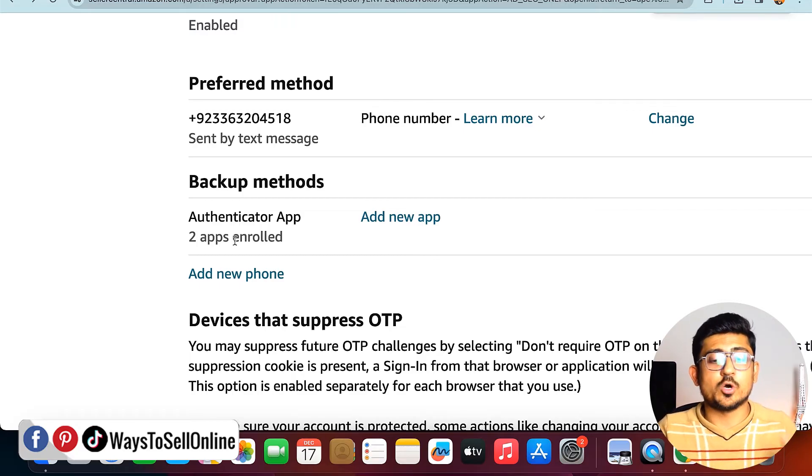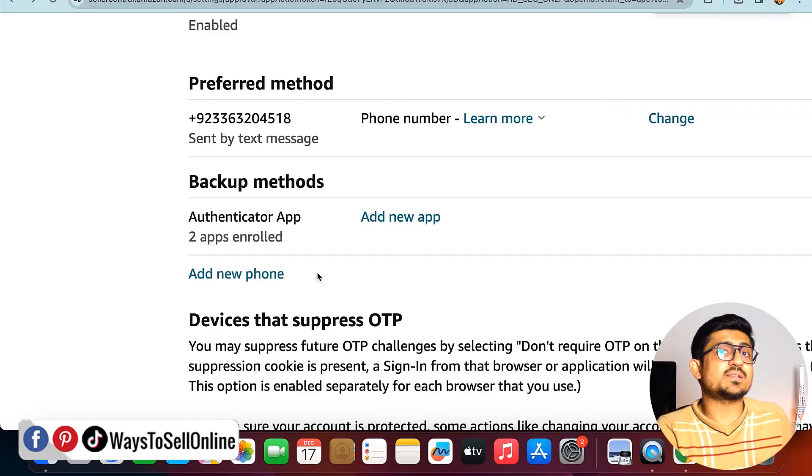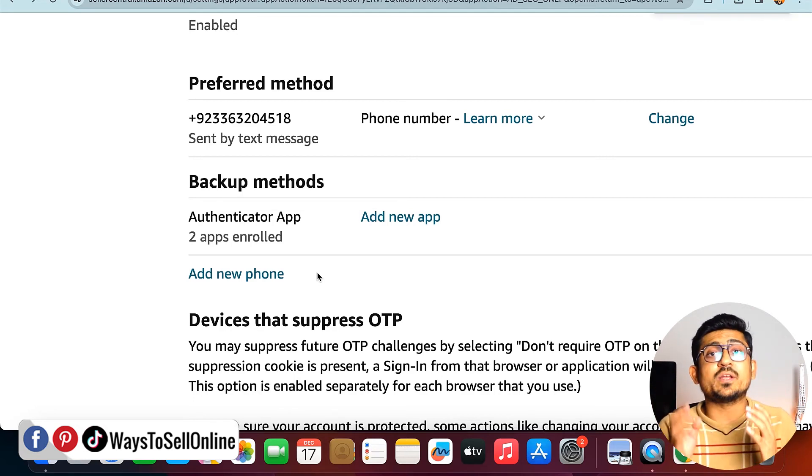You can enroll more than one app if you have multiple phones, or add multiple phone numbers. Just click 'Add New App' or 'Add New Phone Number' to add as many methods as you want. If one method is not available, you can use another to get the OTP and log in. I hope your confusion about getting an Amazon OTP is now cleared, and you will install Google Authenticator and enable two-step verification to protect your account.